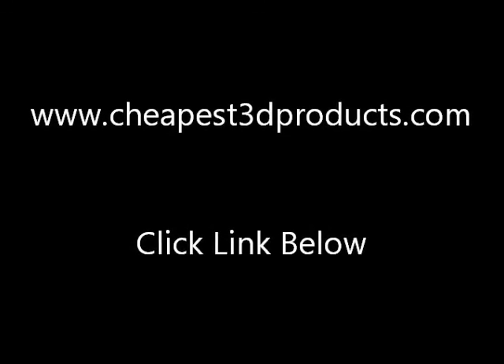Please click on the link below or go to www.cheapest3dproducts.com for more information. You may notice when the buy now button is pressed, on selected items there has been further discounts.